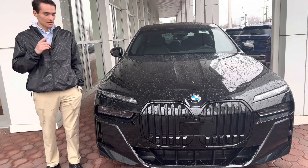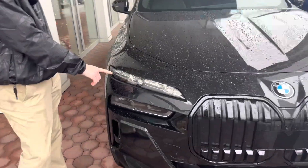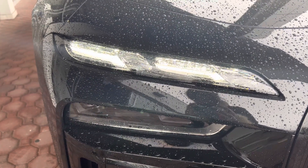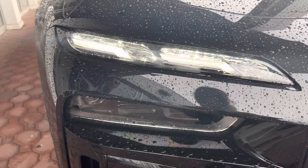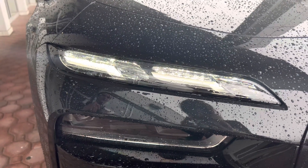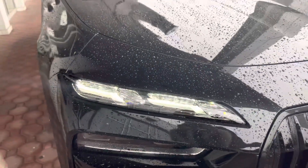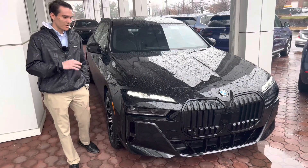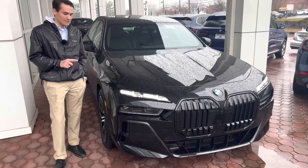Something really interesting about the 7 Series that is new for BMW — if we take a close look at these headlights as they do their little dance when I unlock the car, you can see they have kind of a shimmer. These are crystal headlights, which are new for BMW. They're LED headlights, but they actually have crystals integrated into them, which give them a really elegant and sleek look when you're looking at the daytime running lights. It's a very nice feature for a flagship car.